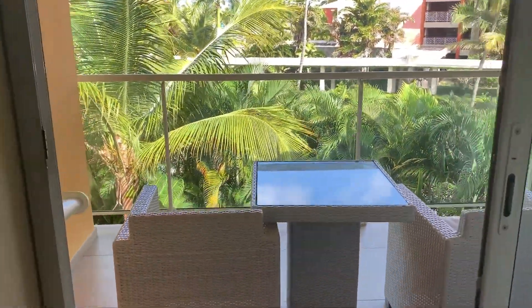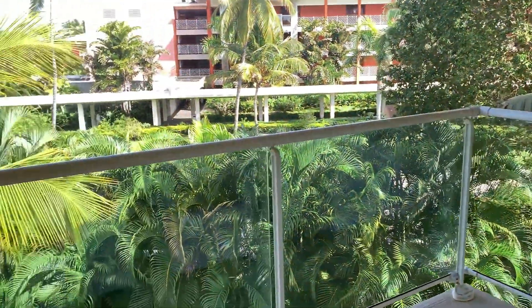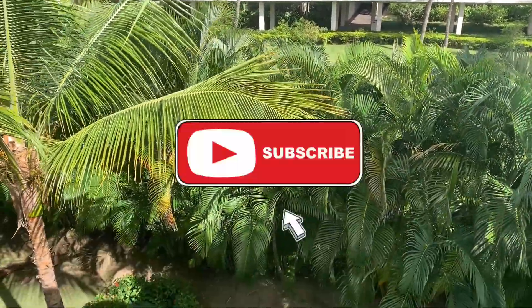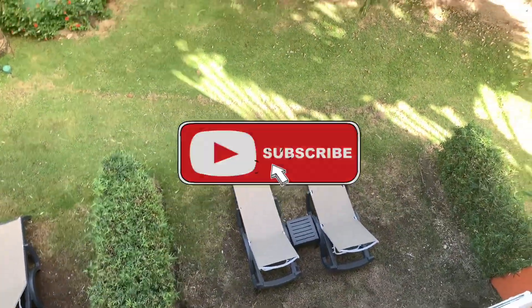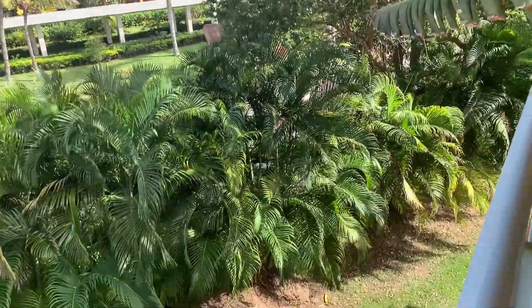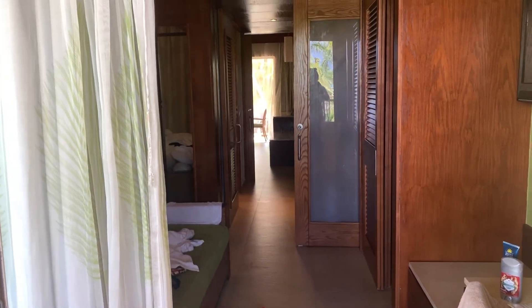In my last videos you guys thought that this was the second balcony. So here guys, that's my room tour. This is looking in from the balcony all the way into the second bedroom and into the other balcony. Thank you for watching.